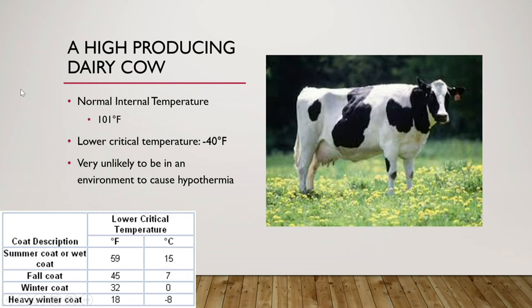Because dairy cows have such a low lower critical temperature, their upper critical temperature is not that high, so they actually run more risk of hyperthermia than hypothermia.